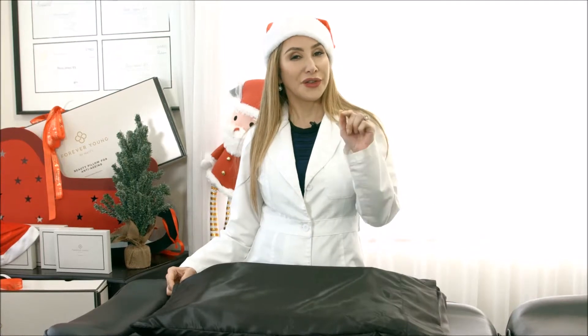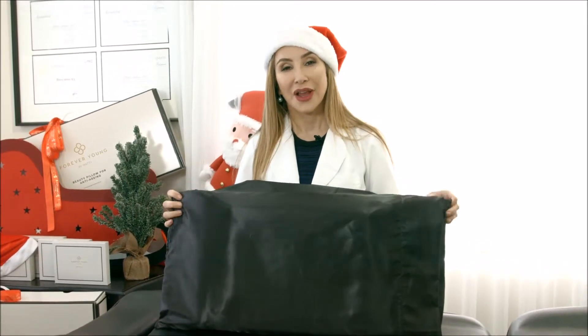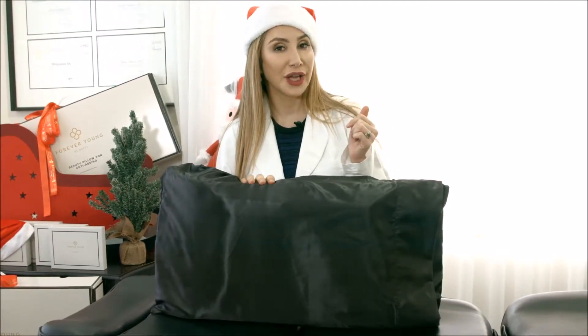So let's talk about the pillowcase. Your beauty anti-aging pillow will come with its own silk black pillowcase. What are the advantages of silk pillow covers? There are a number of advantages to it. Number one, it's very gentle on your skin.